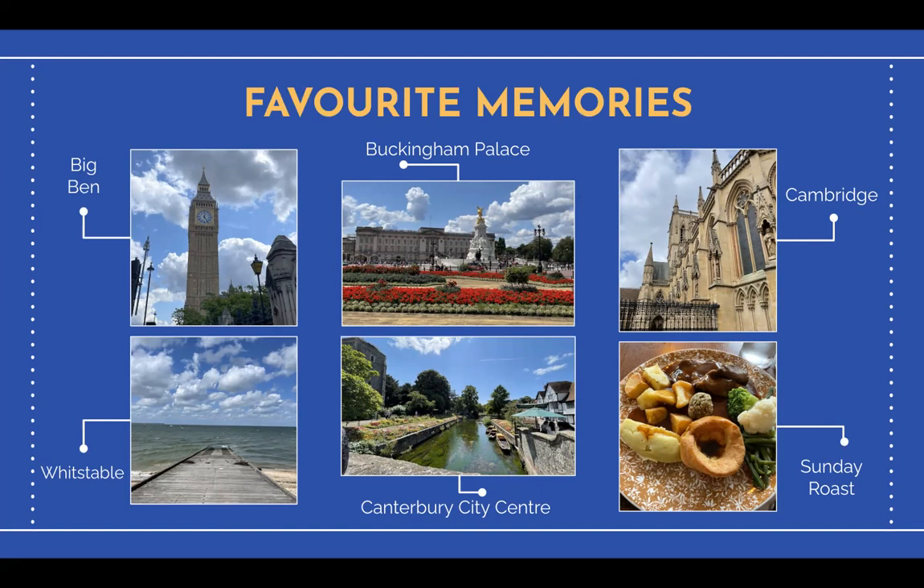In addition to all the fun big field trips, my classmates and I were also able to create our own fun with impromptu trips and small activities. For example, one weekend a few of my classmates and I traveled to Whitstable, an adjacent town to Canterbury. The fast and reliable bus service that even picks students up right on campus makes for easy transportation to nearby areas. My classmates and I also frequently met up in town for outings such as a dinner to try a traditional English Sunday roast and walks around Canterbury City Centre together.